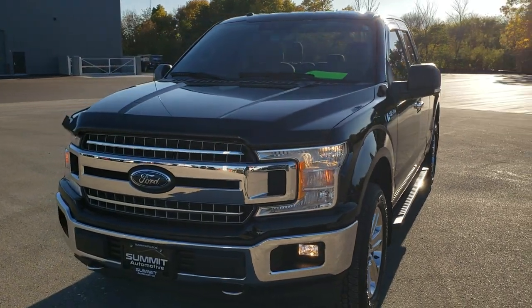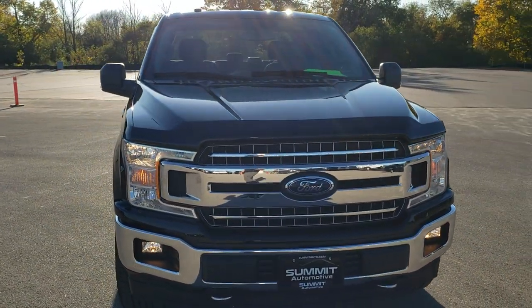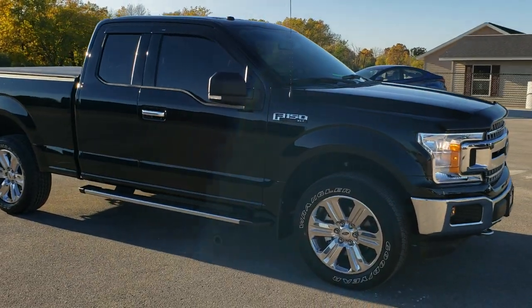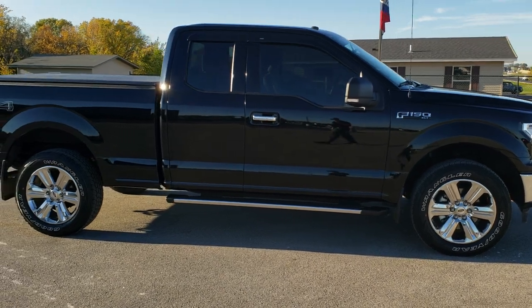Today we are checking out this super clean 2018 Ford F-150 Super Cab, 6.5-foot box XLT. This vehicle has the 5-liter V8 motor, paired up with the 10-speed automatic transmission.